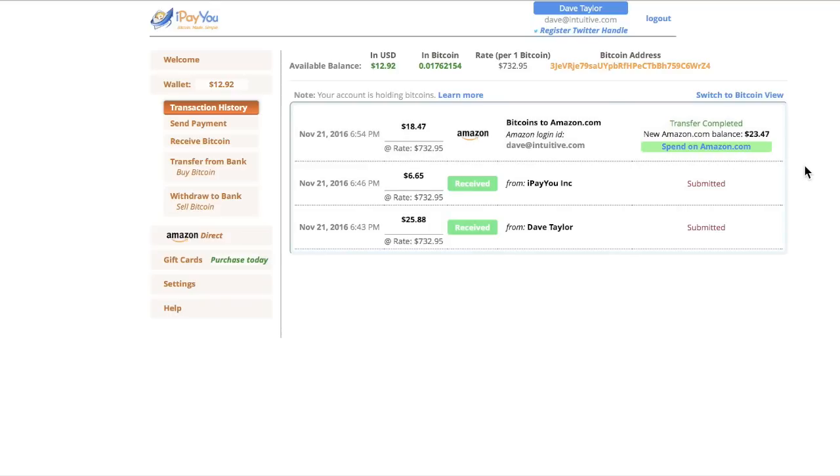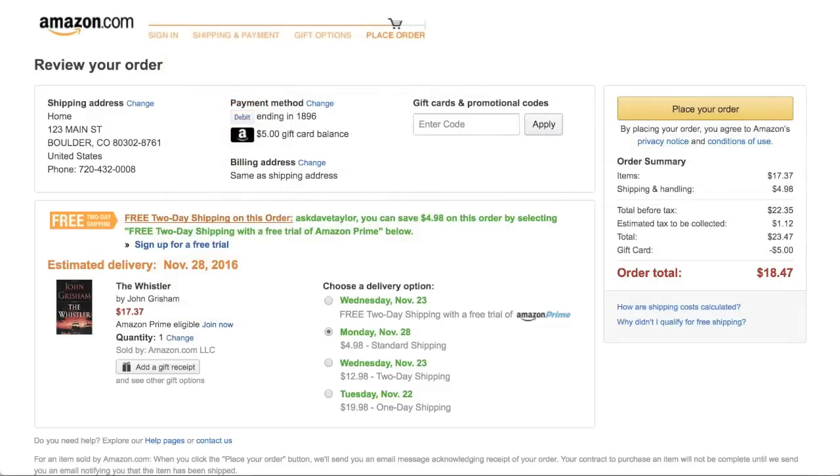Now we have a new balance at Amazon. Let's switch back to Amazon and refresh the page. The gift balance is now $23.47, which turns out to be exactly the cost of the purchase. So we have a gift card for $23.47, and in total the book is going to cost me zero.